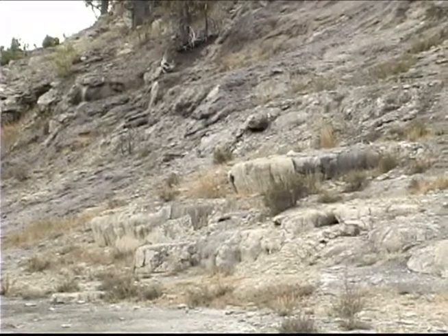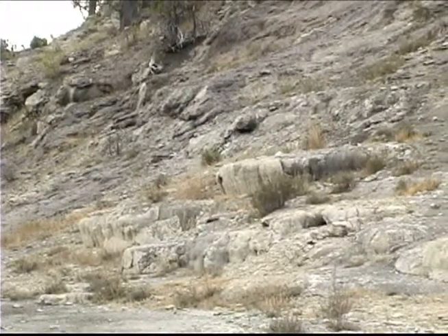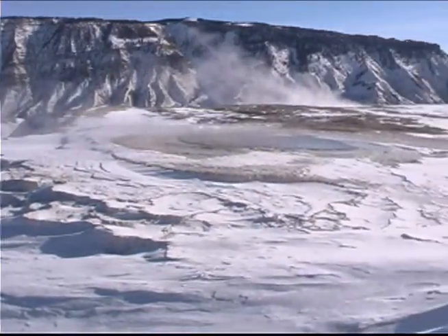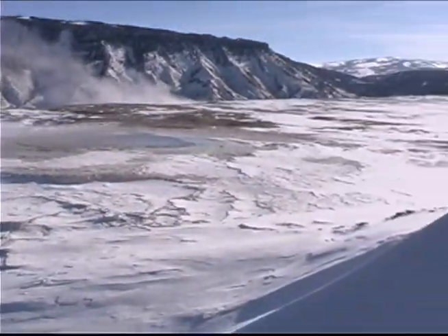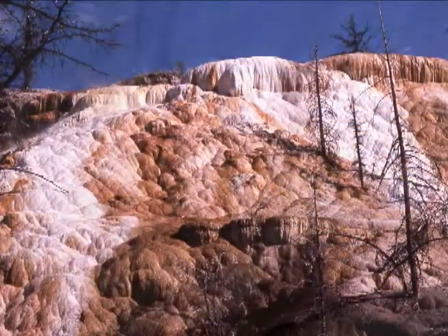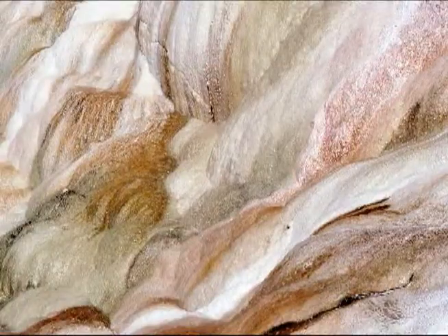Though dry springs eventually turn gray and brittle, dormant springs have been known to reawaken. Surprisingly, the overall amount of water doesn't change all that much, but where it flows out does, sometimes overnight. It's geology on a fast track, and a work in progress. Be prepared to see something different every time you come.